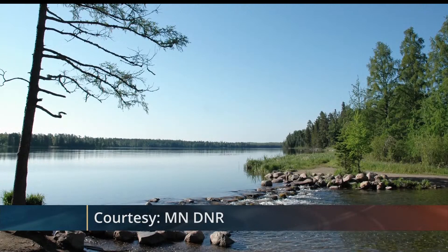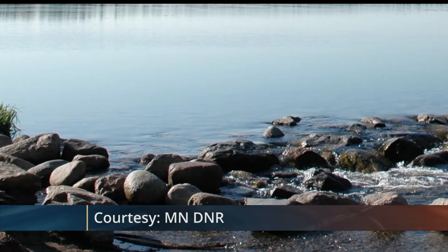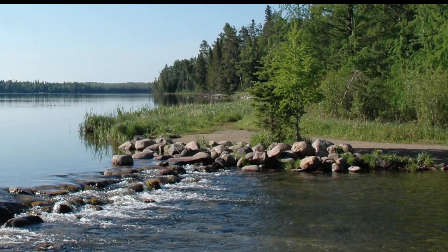The Itasca State Park Headwaters will be taking part in a restoration project for its shoreline. Reporting for this week's Northwoods Adventure, Betsy Moline learned more. Itasca State Park was established in 1891, making it Minnesota's oldest state park. This week, it's undergoing a restoration project on its shoreline.